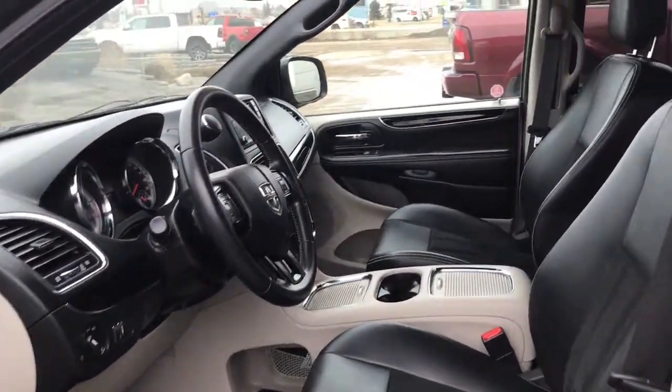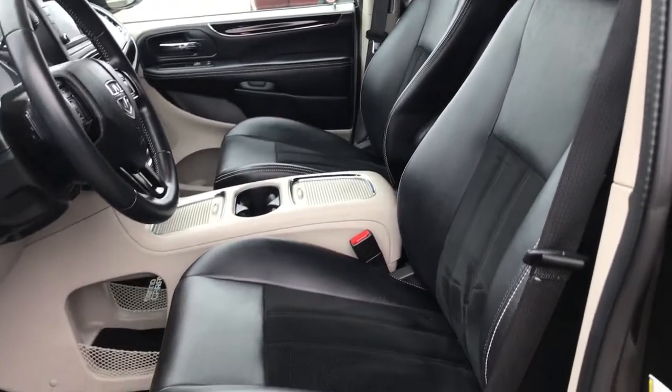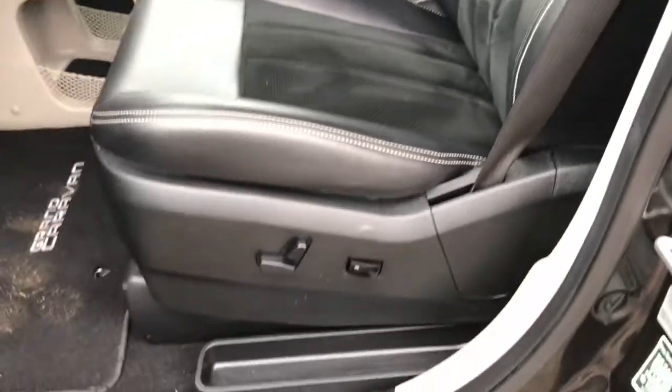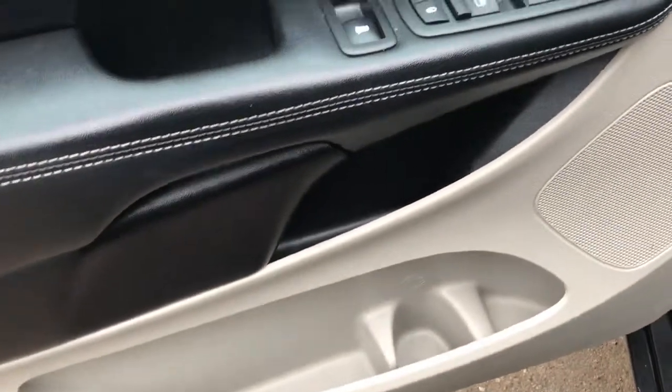Located inside, you have this gorgeous half leather, half suede seating — which I personally love. It's not too hot in the summer, not too cold in the winter. You have your powered seats, power locks, power windows, and adjustable mirrors, with a big compartment at the bottom of your cup holder.